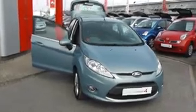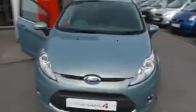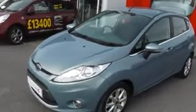Welcome to Wesson's Garage, Hadley Road, Cardiff. Today I want to present to you this 1.25 Ford Fiesta ZTEC Climate.